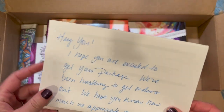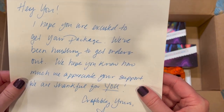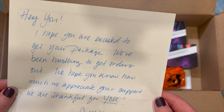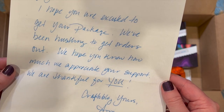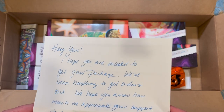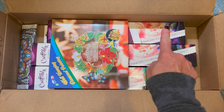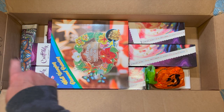They do put a note in here — a personalized note — and it's got your invoice on the other side. It says: 'Hey you, I hope you are excited to get your package. We've been hustling to get orders out. We hope you know how much we appreciate your support. We're thankful for you. Craftably yours, Amy, AKA Crafty Wife.' So Michael and Amy are the owners over at Craftably. And y'all, I can see one, two, and it looks like a third one, and then some other goodies.